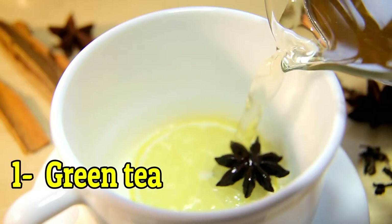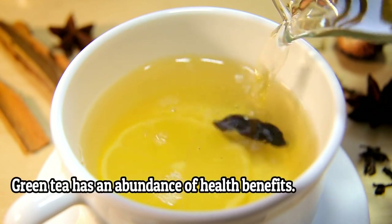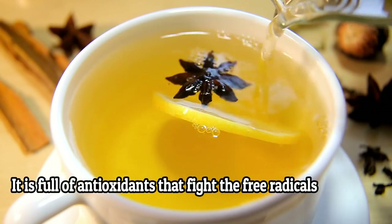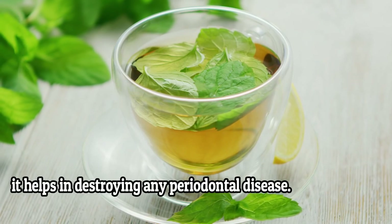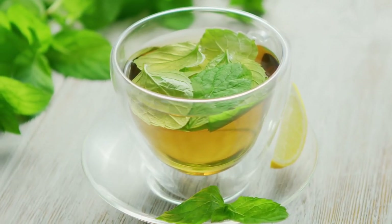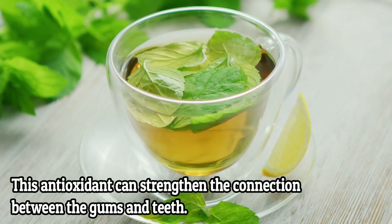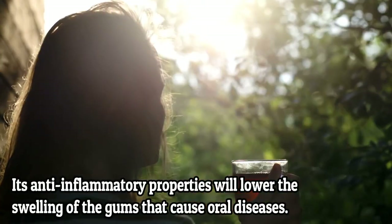Number one: green tea. Green tea has abundant health benefits. It is full of antioxidants that fight free radicals. One of the antioxidants in green tea is catechins, and it helps in destroying any periodontal disease. This antioxidant can strengthen the connection between the gums and teeth. Its anti-inflammatory properties will lower the swelling of gums that cause oral disease.